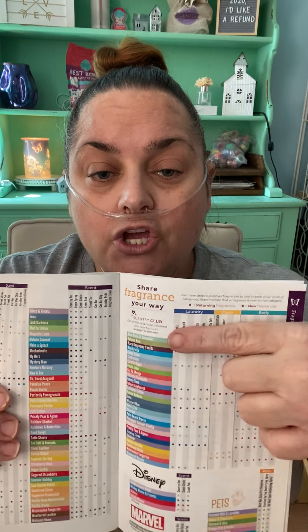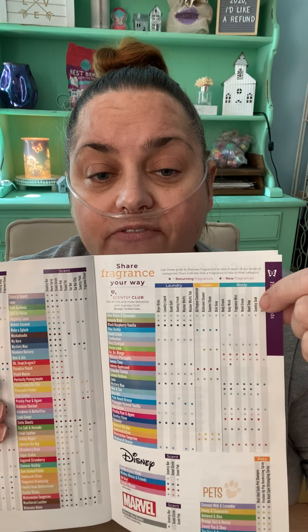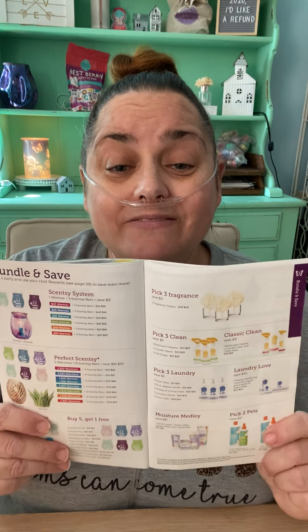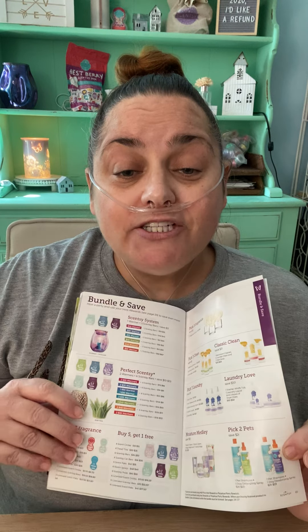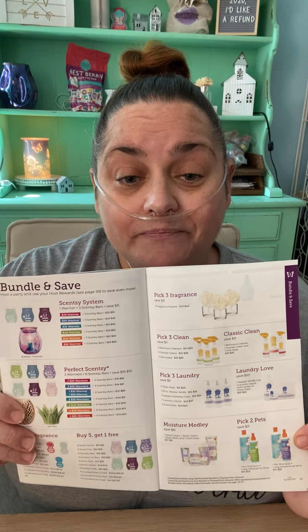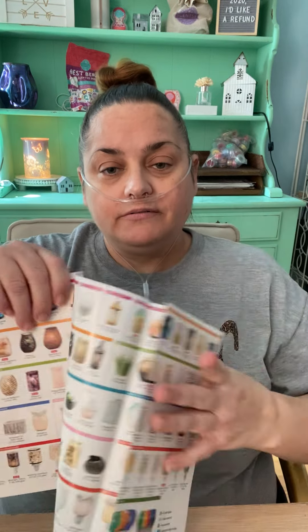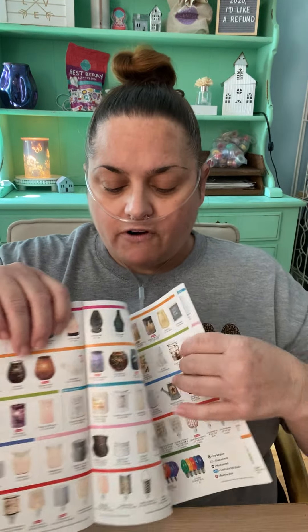Then we have a list of all our scents — if you get a catalog, you'll see up here the different products listed, and that's how you know what scent each product comes in. And my favorite page of all is the bundle and saves — this is always the first page you should go to because this is where you save your money. The last page is a pullout picture of all our products. That's the catalog!